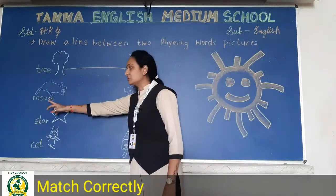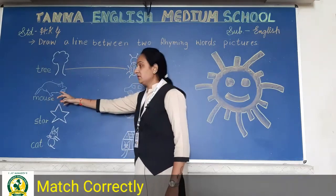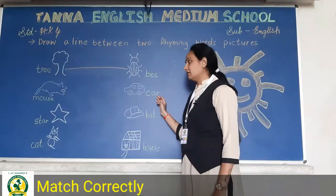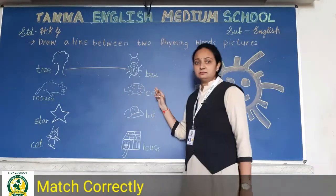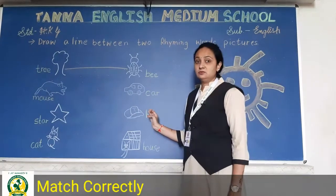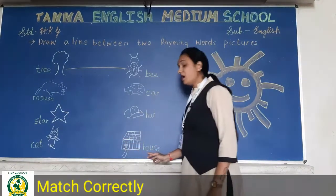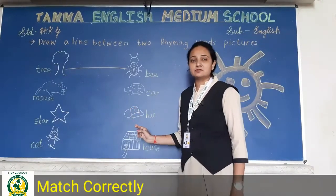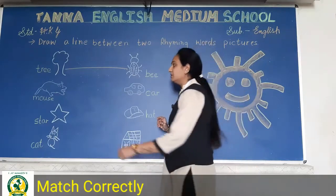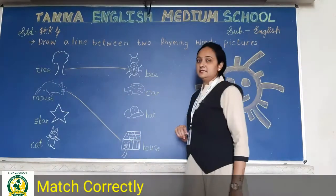Now see here — it is mouse. M-O-U-S-E, mouse likha hai. Mouse ko hum pehle dekho — car ke saath match karte hain: mouse, car? No. Mouse, hat? No — yeh bhi theek se sound word nahi nikal raha hai. So mouse and house — yes! Mouse, house — same sound word hai na. So hum yeh mouse ko house ke saath match karenge.